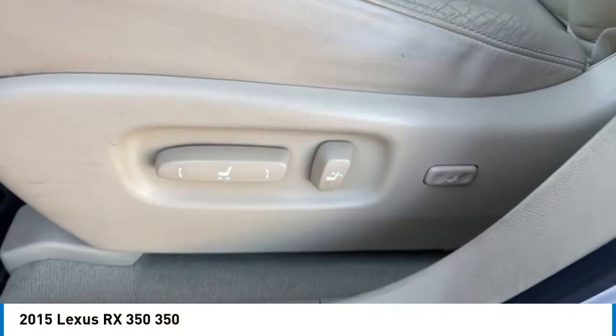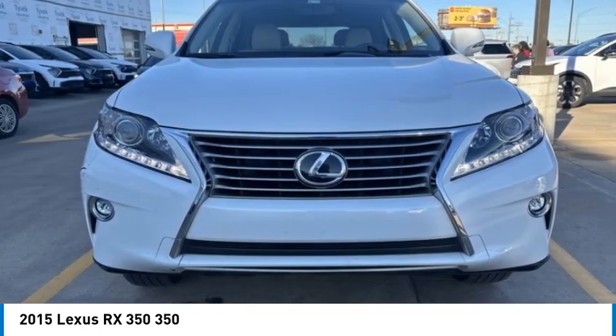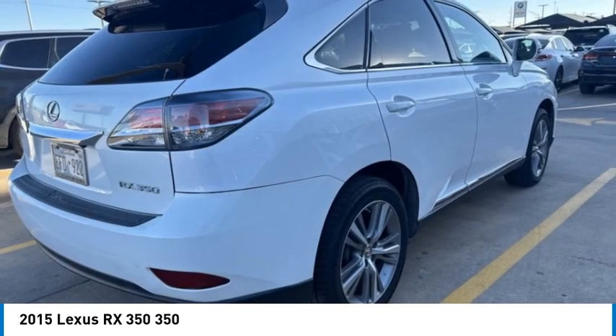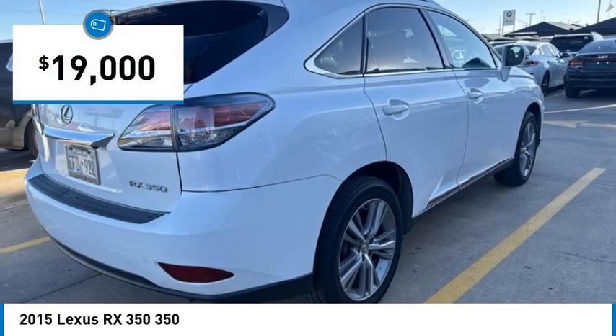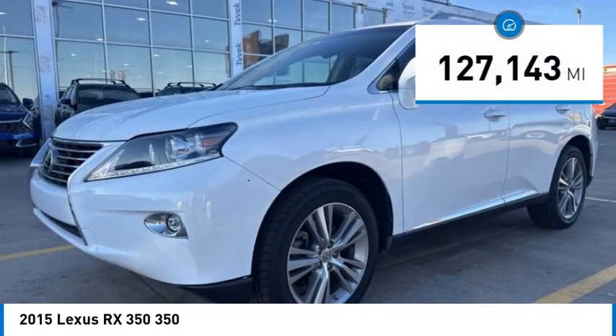Paired with a spacious cargo area, the RX350 continues to offer the best combination of powerful performance and interior luxury in its class, and is priced below $20,000. This vehicle has less than 130,000 miles.